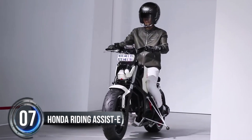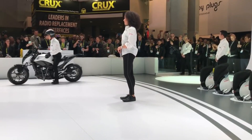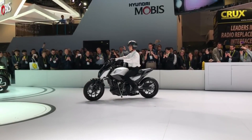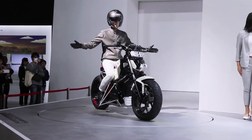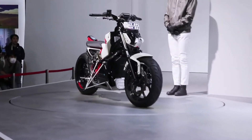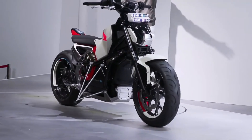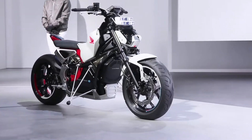Number seven: Honda Riding Assist-e. Get ready for the ride of your life with Honda Riding Assist-e. This cutting-edge self-balancing motorbike is designed to provide first-time riders with peace of mind and make riding more enjoyable by reducing the chance of a crash.